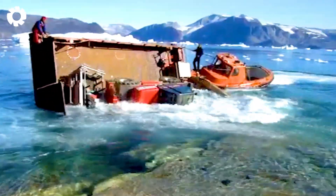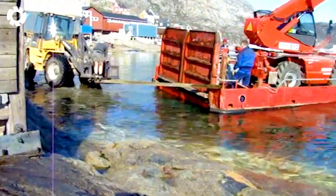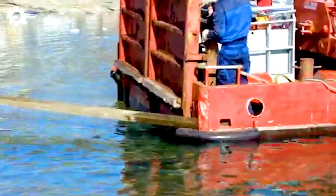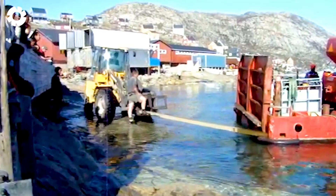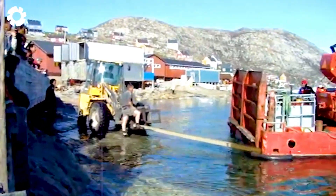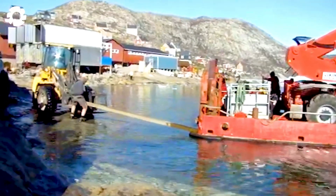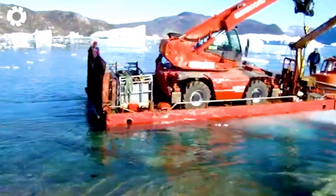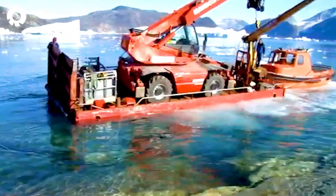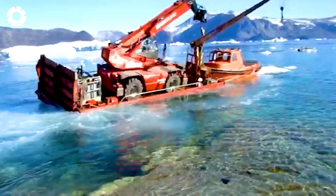Oh my god! Transporting the Manitou by water was truly a challenge, but the unfortunate happened when the boat capsized. Both the machine and the boat fell into the water, causing an unexpected and risky incident during the transport process.